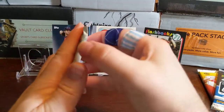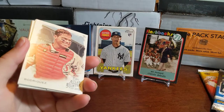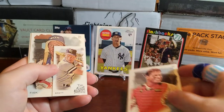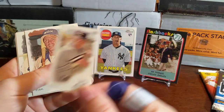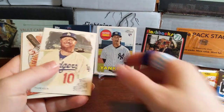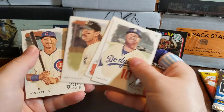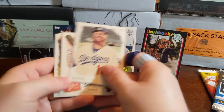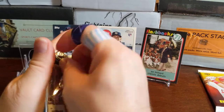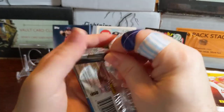Going on to 2019 Allen and Ginter. We got Ivan Rodriguez, Brandon Nimmo, a George Brett mini — that's pretty cool looking — followed by a Carlton Fisk. There's an Allen and Ginter Greats insert with Mike Piazza, Don Mattingly, and Wilson Contreras. Nothing huge, but some nice PC hits. I think I already have that Don Mattingly — seems like one of the first cards I always get from 2019 Allen and Ginter.